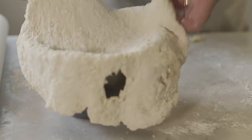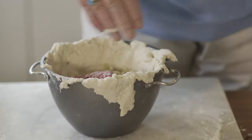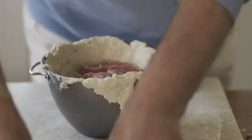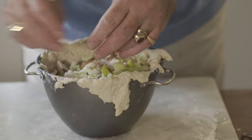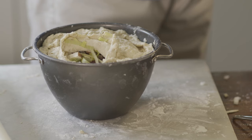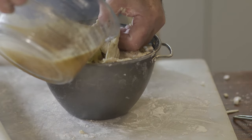A basin is lined with suet pastry. The ingredients are layered inside, and after adding some stock, the pudding is ready to steam for three and a half hours.